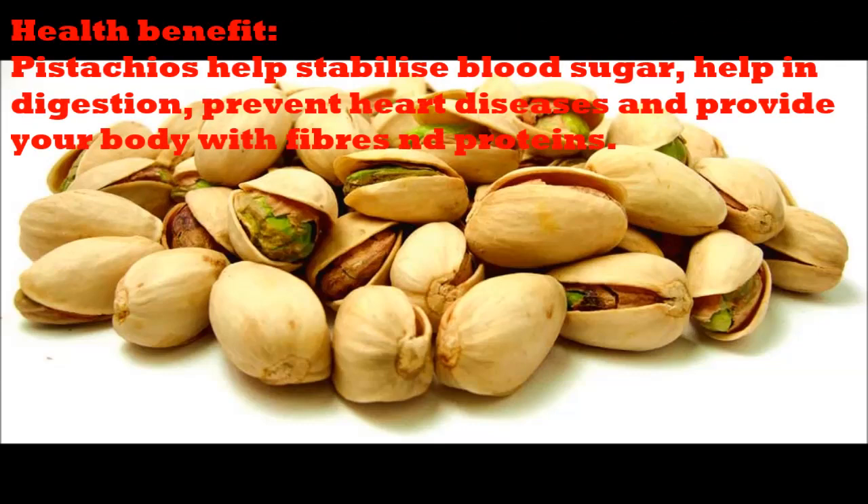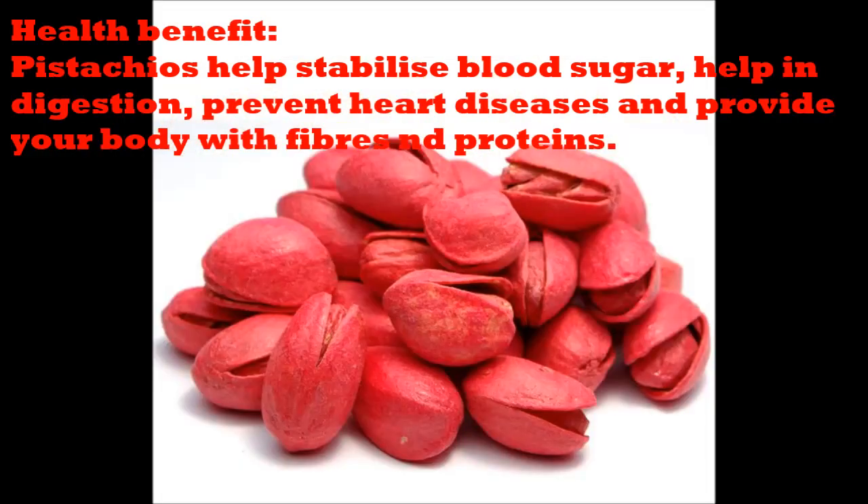Health Benefit. Pistachios help stabilize blood sugar, aid indigestion, prevent heart diseases and provide your body with fibers and proteins.